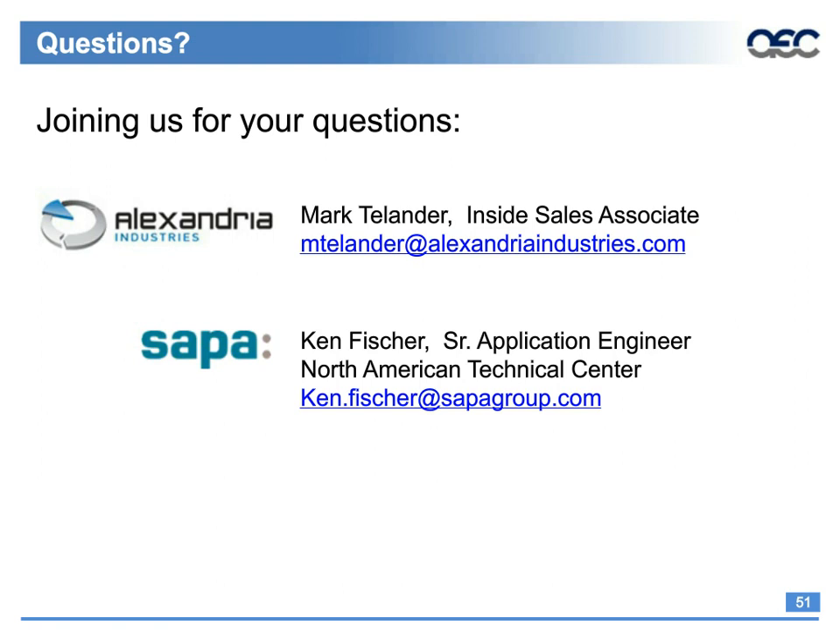The next question for Ken: please talk about adding surface features. Assuming the question is about cosmetic features to hide flow lines — any type of small ribs or cosmetic features to hide flow lines don't really affect the extrusion in terms of weight or cost. For functional features, extruders love adding things like screw bosses, slots, and features that combine other parts into one extrusion. Adding multiple features and reducing part count is one of the great advantages of extrusion.